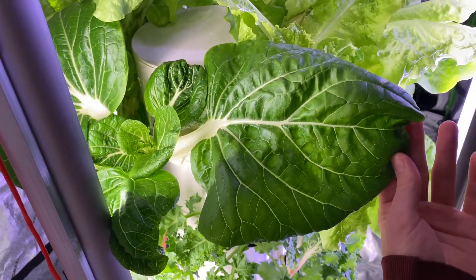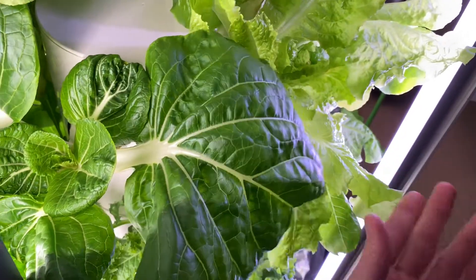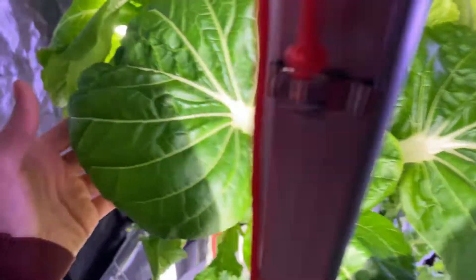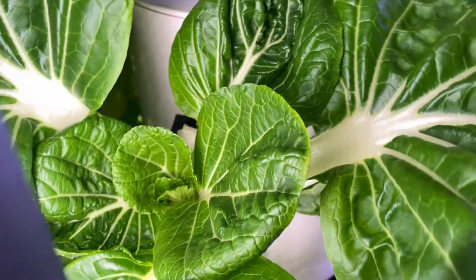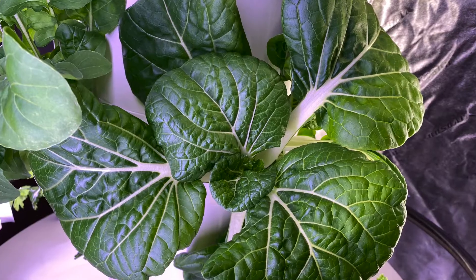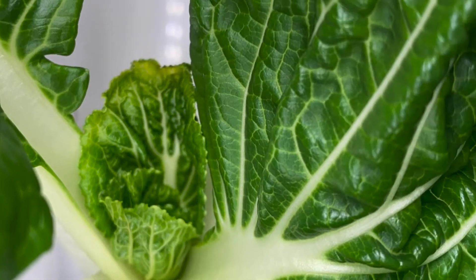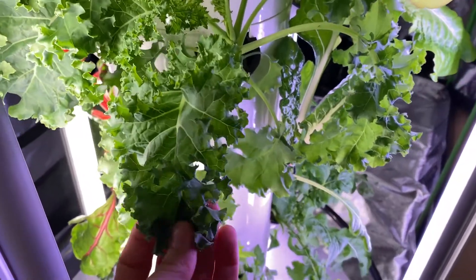Our bok choy is growing incredibly big — look at the size of this leaf, it's larger than my hand. We've got another one over here, and a bunch more, with fresh little ones coming out in the bottom. The bok choy just loves it here. It's beautiful and green, wonderful for stir fries and all kinds of food.